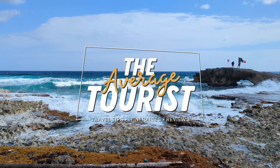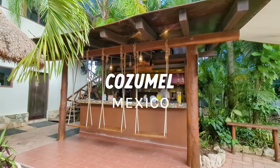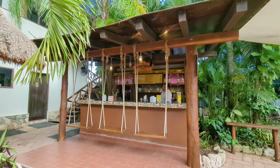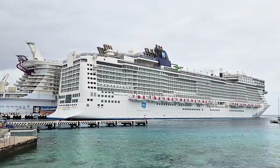Located in the dazzling Caribbean Sea, Cozumel can be found just off the eastern coast of Mexico's Yucatan Peninsula. But don't let its small size fool you — with a population of around 100,000 residents, this island paradise is bursting with life and culture.